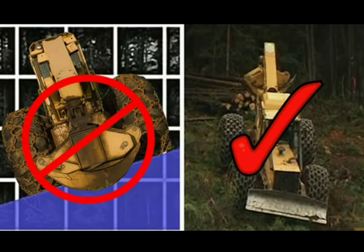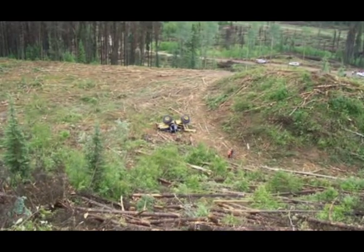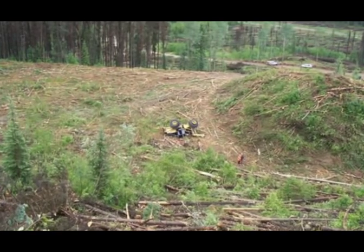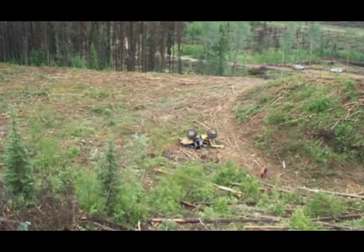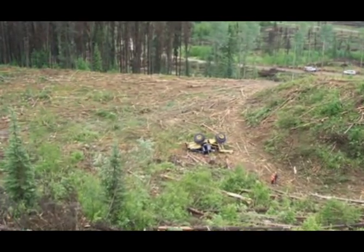Try to avoid cross-slope skidding. For improved stability, move straight up or straight down a hill. Working with wheeled skidders near very steep terrain increases the risk of rollover. The severity of this rollover was due partly to the steepest portion of the hillside.